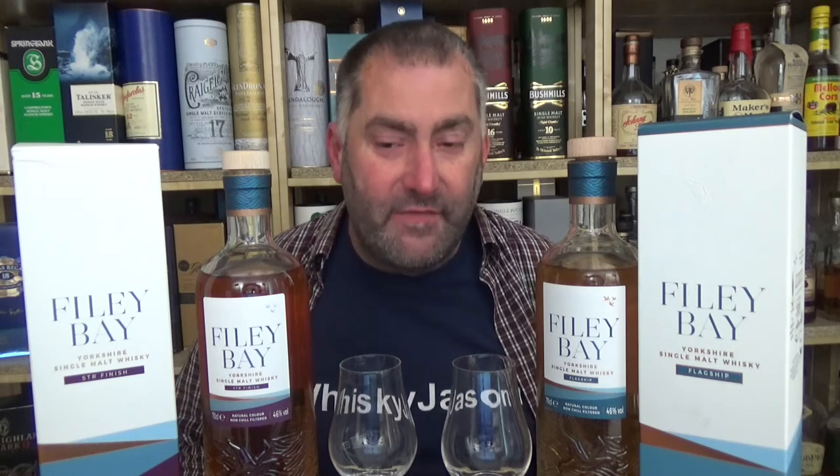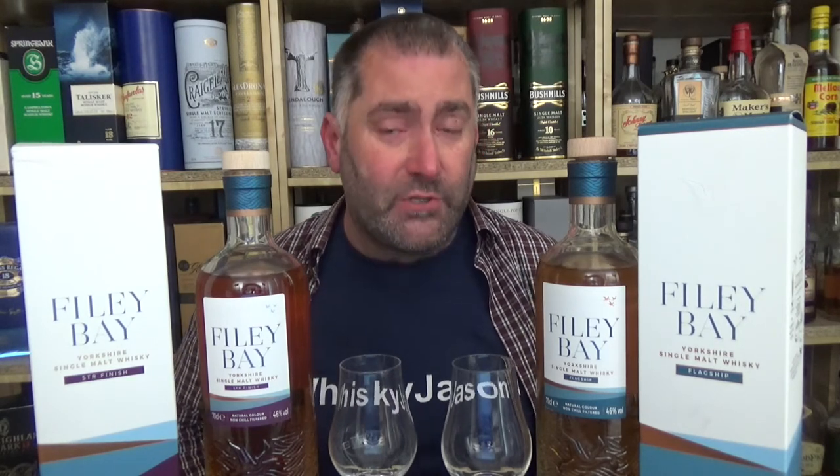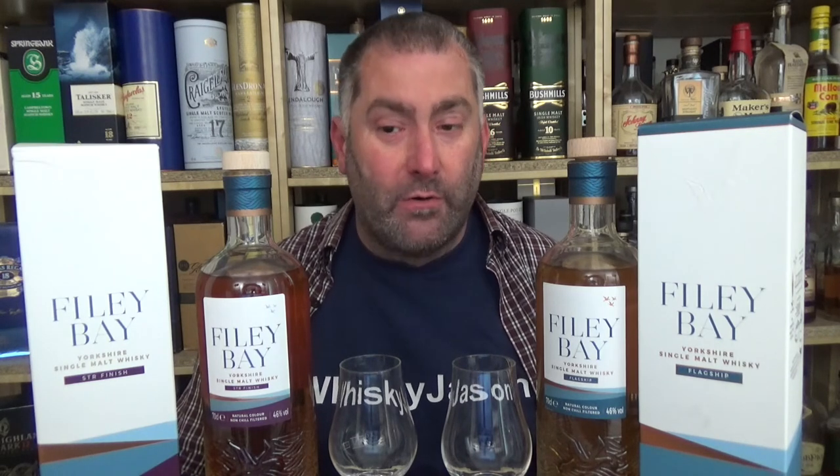Looking online: the STR finish vintage is 2016, bottled 2020 — so four years old. Not first-fill bourbon, just rather bourbon cask with an STR red wine barriques finish. Everyone's talking about Rioja casks — Rioja is usually Spanish, so it might not be Portuguese as STR casks typically are, but rather Spanish Rioja. Interesting. Value for money is not my cup of tea: it's 58 pounds in England, 67 euros here — almost the same with exchange rates. If you find it, try it before you buy it.